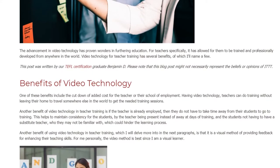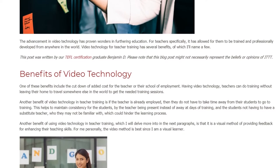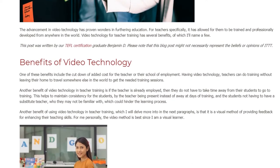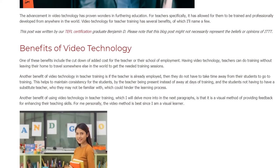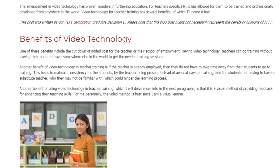Another benefit of video technology in teacher training is that if the teacher is already employed, they do not have to take time away from their students to go to training. This helps to maintain consistency for the students by keeping the teacher present, instead of the students having to deal with a substitute teacher they may not be familiar with, which could hinder the learning process.